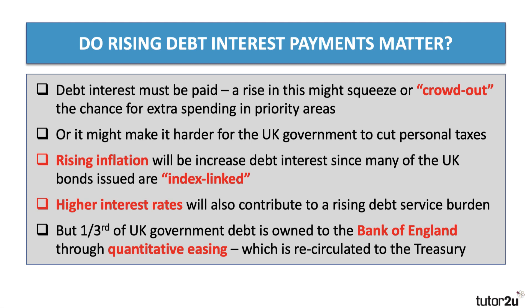The big danger for the government at the moment is that with inflation rising — already at 4.2% in October 2021 — that will lead to even higher debt interest because one-fifth of the bonds issued are index-linked. And higher interest rates generally in the bond market will also contribute to a rising debt service burden. However, one-third of all government debt in the UK is actually owed to the Bank of England, partly because of their Quantitative Easing Policy, or QE, and that interest then gets recirculated to the Treasury.